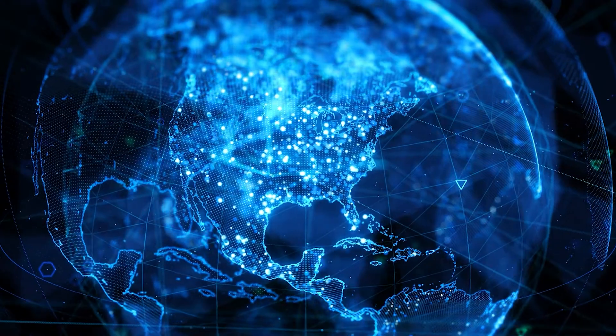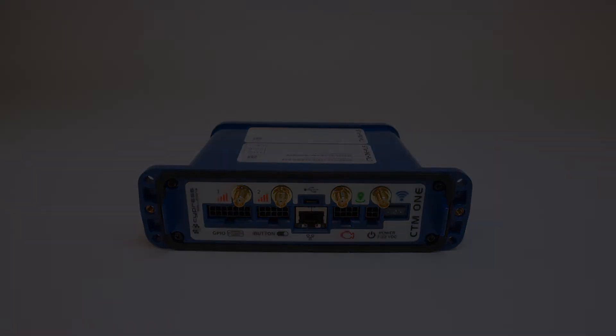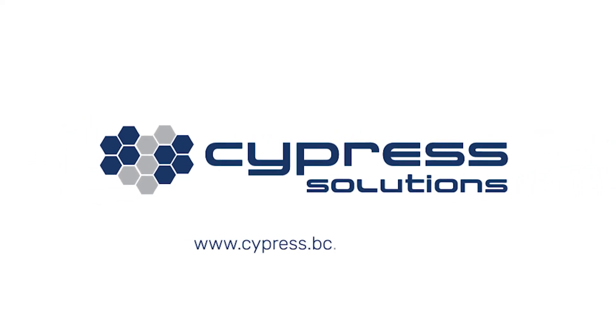Compatible with all major cellular networks in North America, the CTM-1 is a smart device with a rugged design and several unique features to get your business to the next level. Contact Cypress Solutions today to find the right solution for your business.